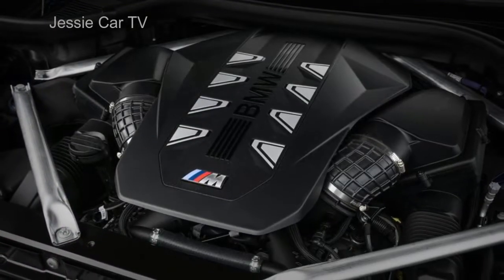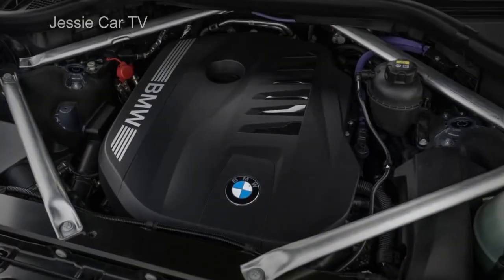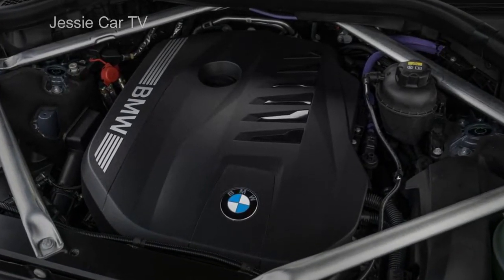Both engines work with an 8-speed automatic transmission with paddle shifters to power all four wheels. The M60i adds an M-Sport differential.